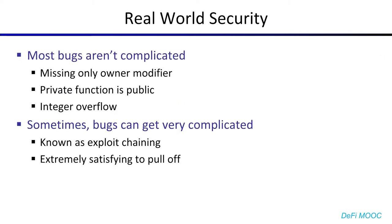So let's talk about bugs. To be honest, most of the time when you find bugs in a smart contract, the vulnerability isn't going to be that complicated. It's going to be missing access controls, a private function which turned out to be public, integer overflow, some very common logic errors like that. Very rarely will you see the sort of complex vulnerabilities that you do on something like a CTF, where the challenges are intentionally made much more difficult.